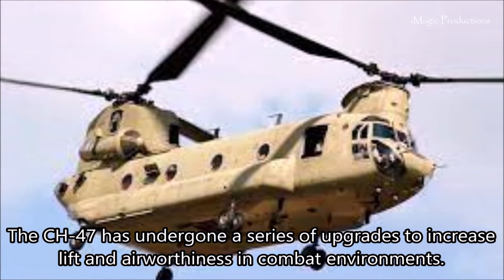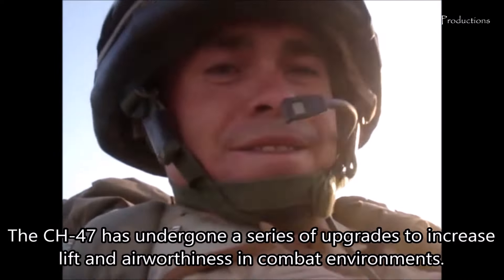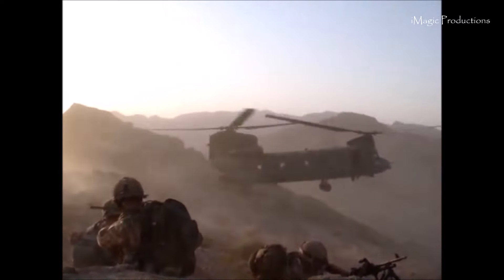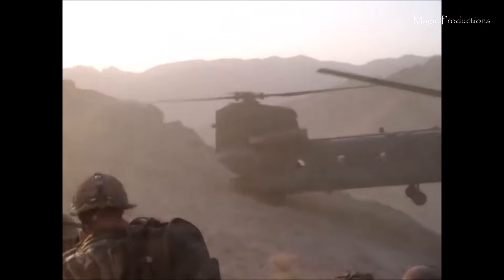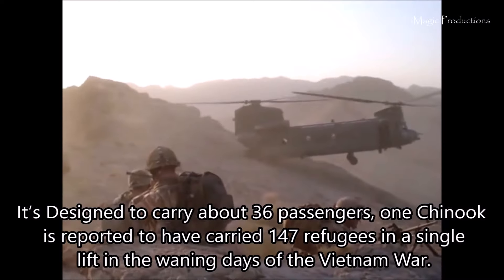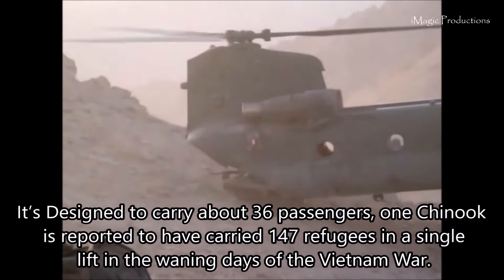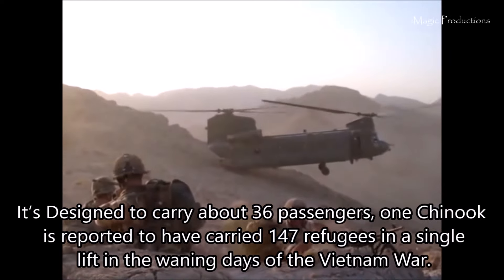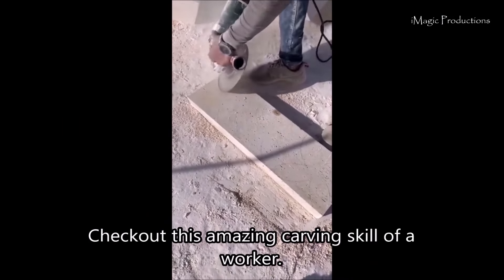The CH-47 has undergone a series of upgrades to increase its lift and airworthiness in combat environments. It's designed to carry about 36 passengers, but one Chinook is reported to have carried 147 refugees in a single lift in the waning days of the Vietnam War.